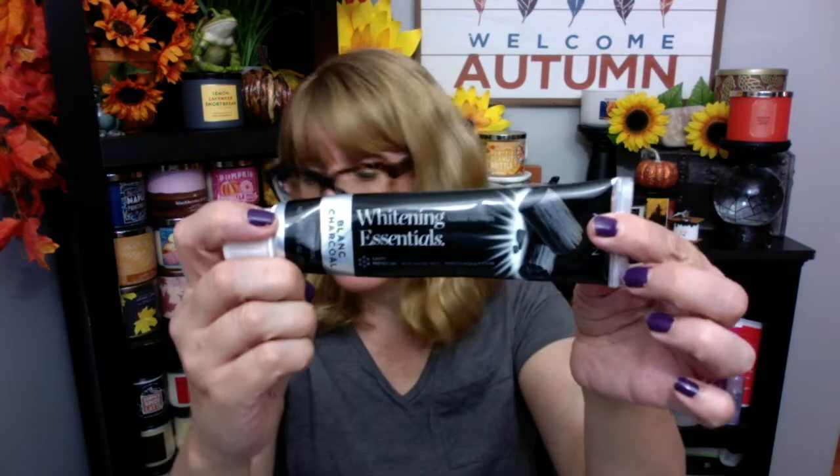I thought this would be like a black formula but it is not — it's actually a white toothpaste. I like these toothpastes though — the Whitening Essentials. There's a blue bottle and a black bottle, and then there's a toothbrush to go along with it. I'm loving their toothpaste.